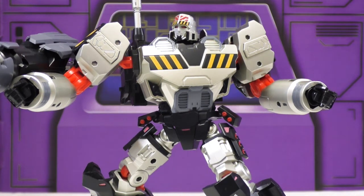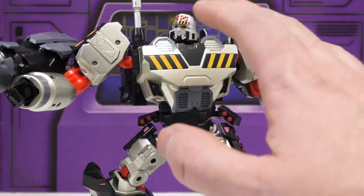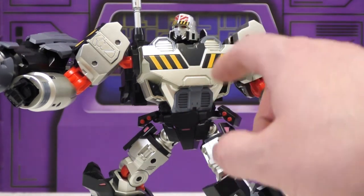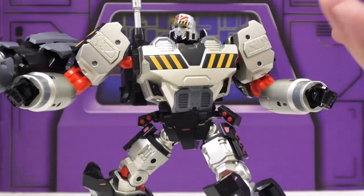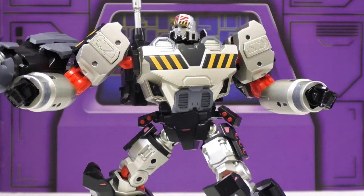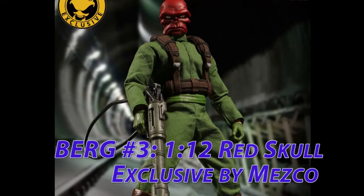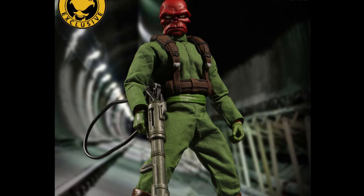My number three — surprise, it's another Transformer — is the MMC Megatron. This guy is not only amazing to play with but you get so much for what you pay for, especially if you got him from Planet Steel Express. He has pieces where you can easily change out the chest and head, so you can have old-school gladiator pit Megatron or regular Lost Light Megatron. He comes with a mace and a sword — metal ones if you got him from Planet Steel Express. It's a fantastic toy with an easy transformation.